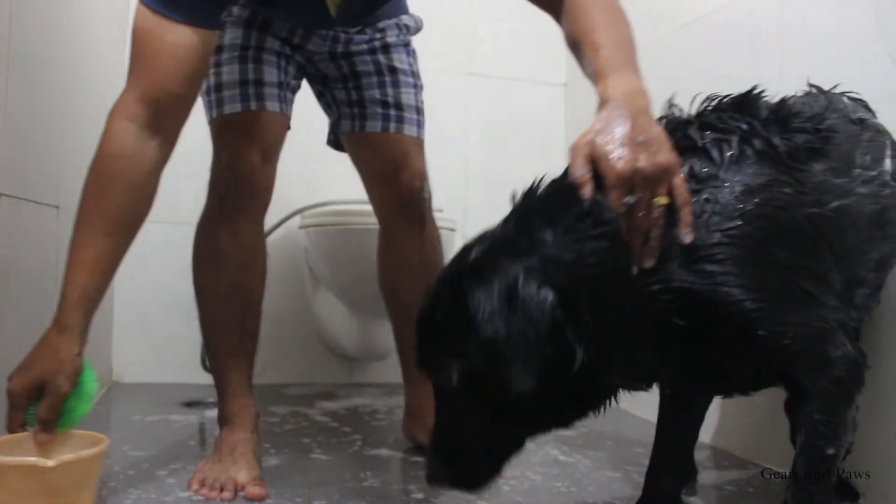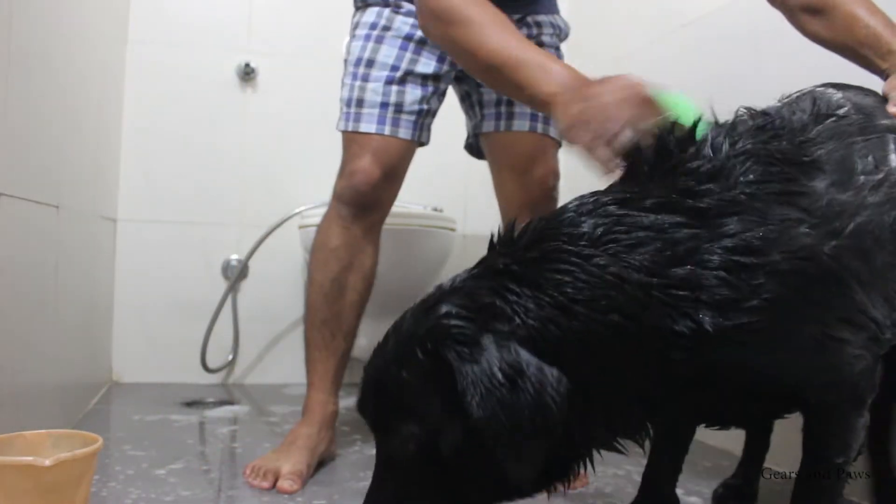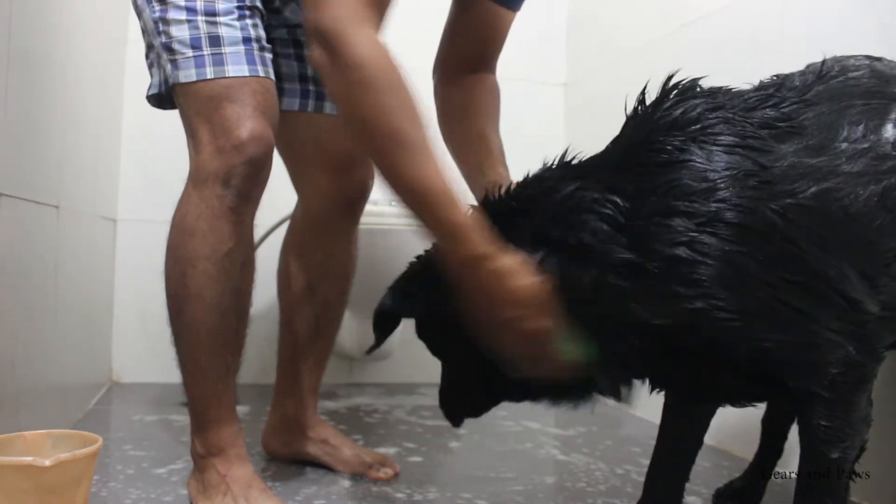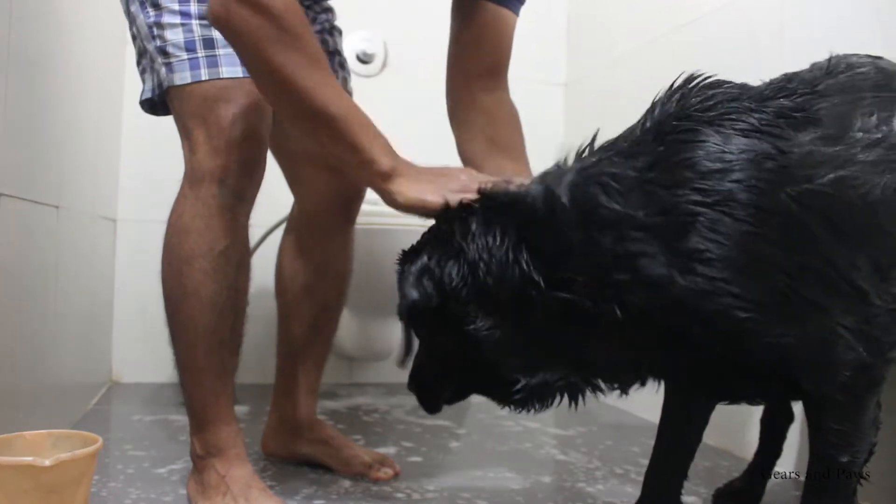As you know, Labradors are double-coated and his coat is a little thick, so I use this brush to rub all over his fur — so that any underneath dust or debris comes out.